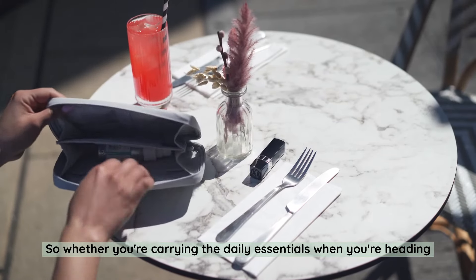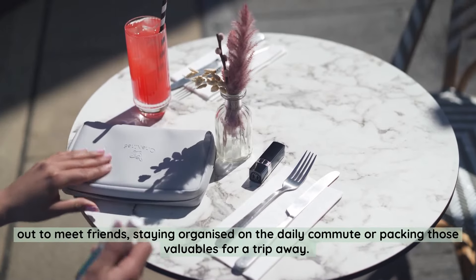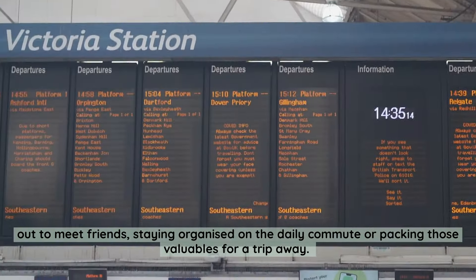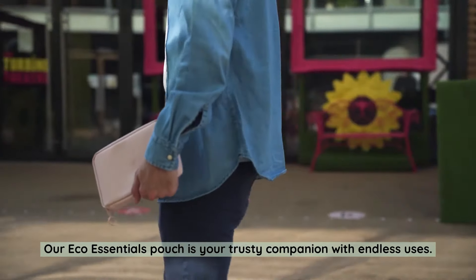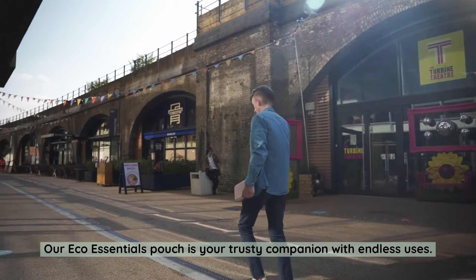So whether you're carrying the daily essentials when you're heading out to meet friends, staying organised on the daily commute, or packing those valuables for a trip away, our eco-essentials pouch is your trusty companion with endless uses.